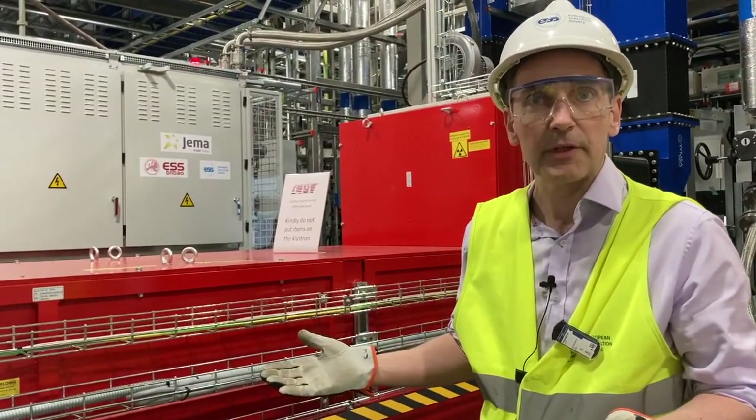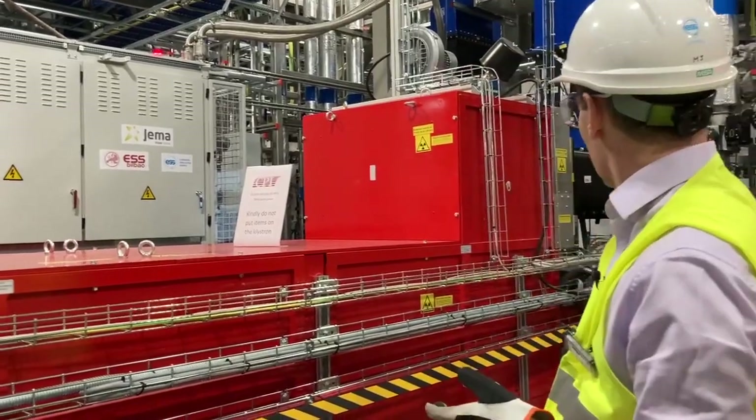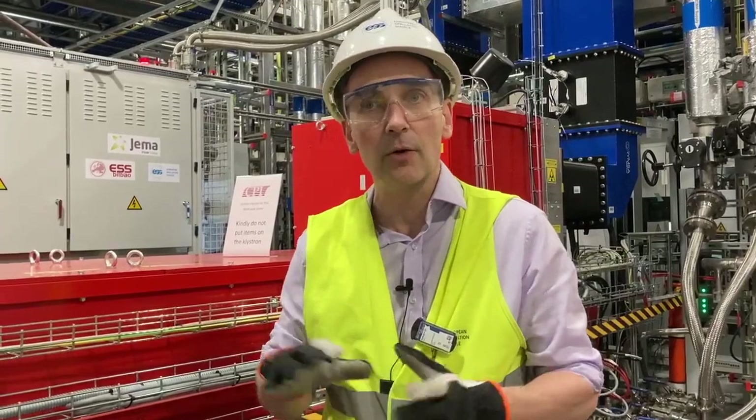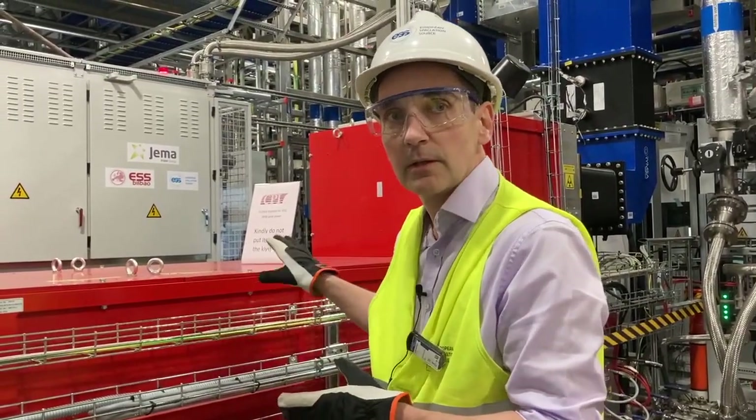The klystron takes us from a hundred watts to about three megawatts, and then in the background we have all of the control systems, interlock systems, EPICS integration, and all of the subsystems required to run the system.